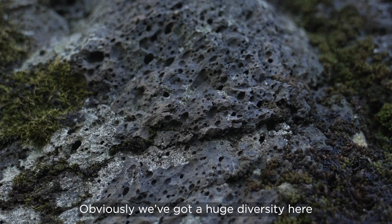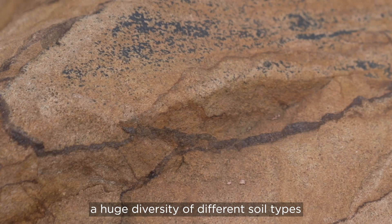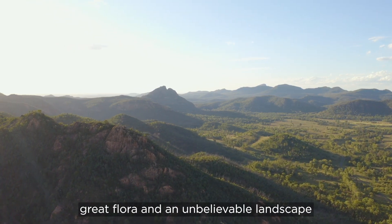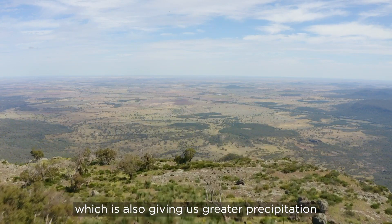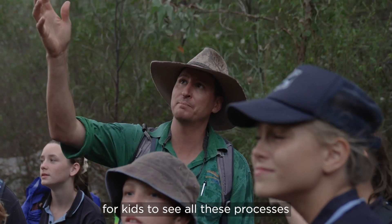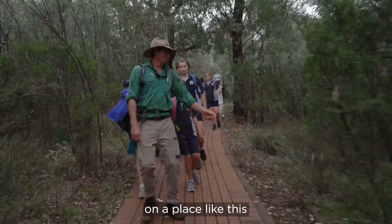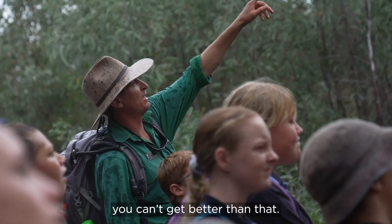We've got a huge diversity here of our geology, which has led to and produced a huge diversity of different soil types, which has led to great vegetation and great flora, and an unbelievable landscape — much higher than the existing plains around, which is also giving us greater precipitation. This is such an amazing location for kids to see all these processes and biophysical interactions, to get that greater understanding and reinforce what they're learning in the classroom. You can't get better than that.